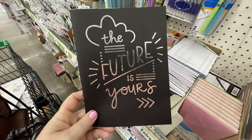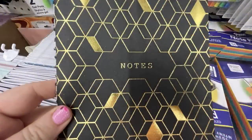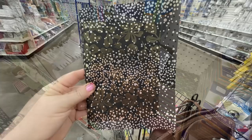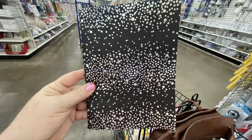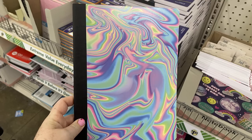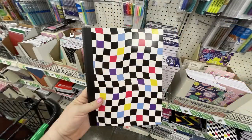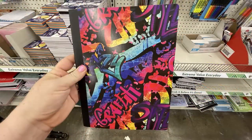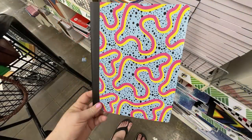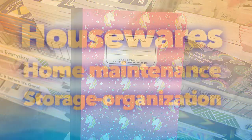The journals have really fun covers. They are more expensive at Walmart around back-to-school time, but if you want a fun cover on your notebook, these work really well for just $1.25. There are also lots of different composition books.